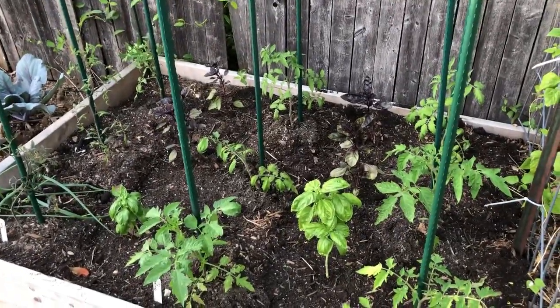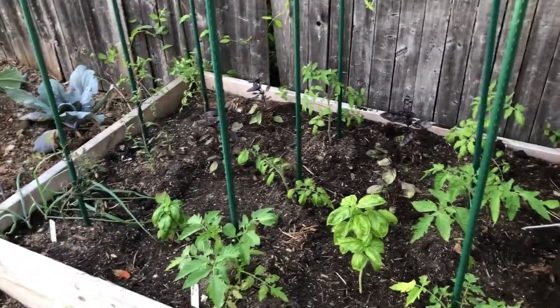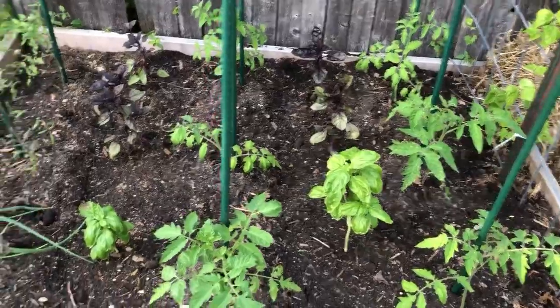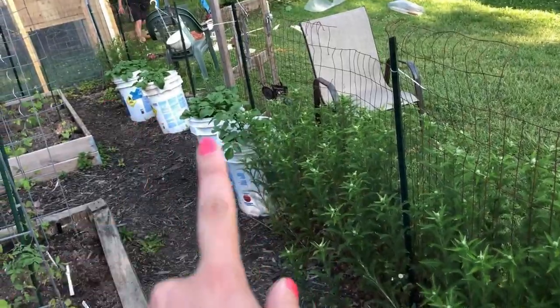This is Tyler's tomato bed. He's also got different varieties of basil in here and some onions. The tomatoes are a mix of Brad's Atomic and Mortgage Lifters. Tyler also did his buckets of potatoes — we've got a few of them here and then some larger ones down there.